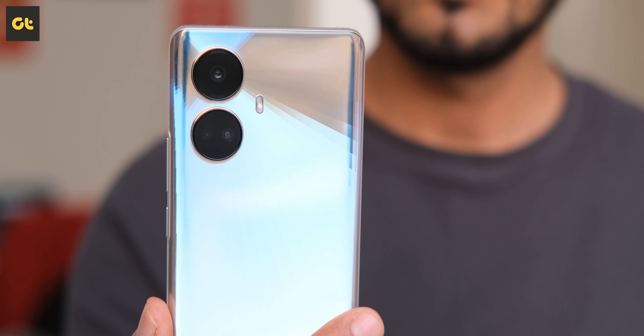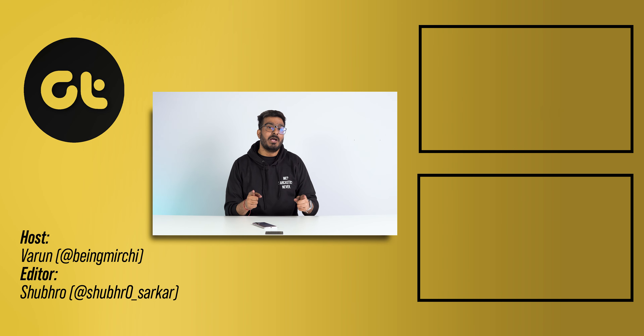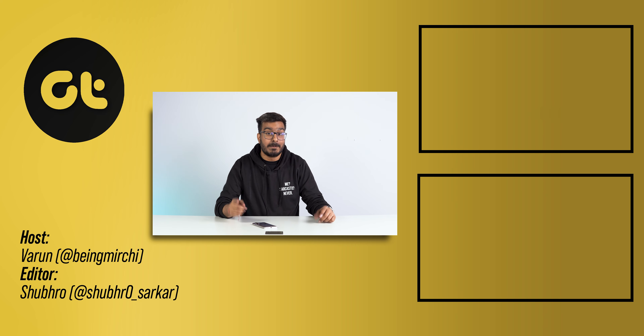Which brings us to the verdict. Is the Realme 10 Pro Plus worth it? Absolutely. Is it actual gold or just a shimmery object? From my perspective, it's pretty close to being actual gold. If you found this video helpful, make sure to give us a thumbs up and subscribe to our channel for more awesome tech content. This is Varun from GTR and I'll see you in the next one.